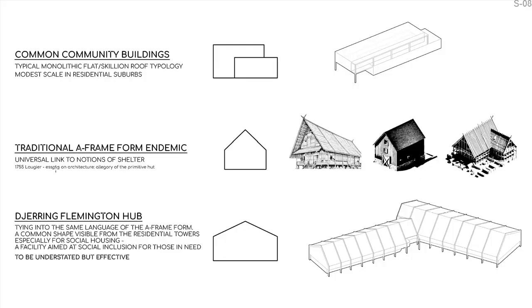In order to embrace the challenge of the typology, we sought to retain common parameters but push our building form away from the large flat-roof construction typically found with community buildings. We looked at architectural theory for a universal shape that encouraged the local community to see our project as a place of belonging and shelter, regardless of one's cultural background.